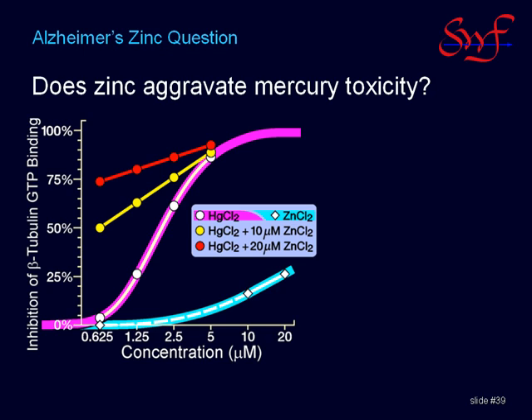But when the zinc was added to the mercury, there was a greater than additive effect. With 10 micromolar zinc, which produces 15% inhibition on its own, the beta-tubulin binding of GTP went from 4% to 50% at the lowest concentration. With 20 micromolar zinc, the inhibition went from 4% to 75%. This indicates that zinc has the potential to aggravate mercury toxicity, particularly at its lowest concentrations, where it is borderline toxic.